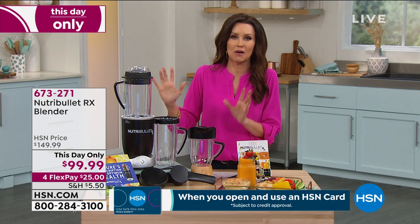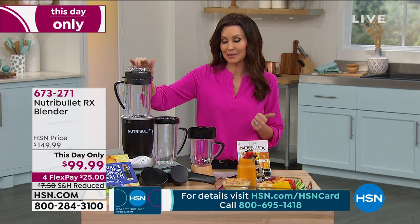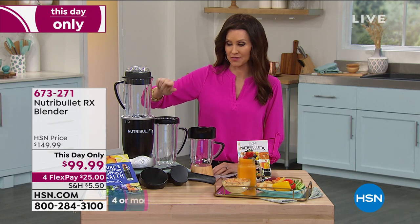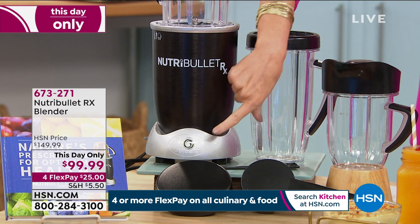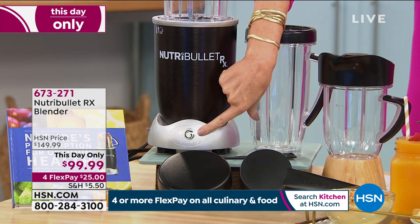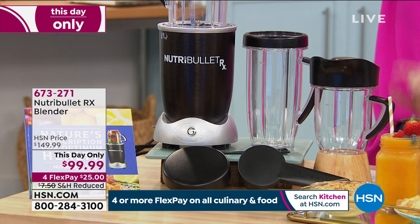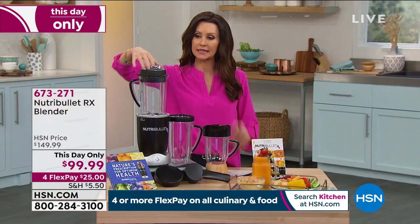I want to tell you everything you're getting — this is the only day we'll offer it at $50 off. You get the very powerful NutriBullet RX. One button for your smoothies, dips, and sauces; push it one more time and it will cook your soups perfectly. You're getting the big pitcher with a two-part specialized lid that makes it perfect for steaming soups. You're also getting the 45-ounce oversized cup with handles and the 30-ounce short cup with a comfort lip ring.